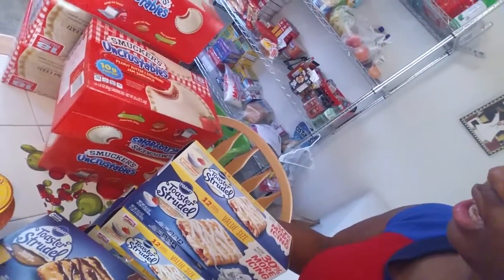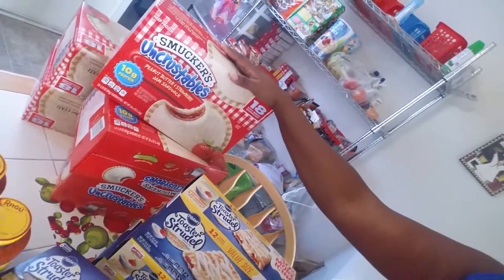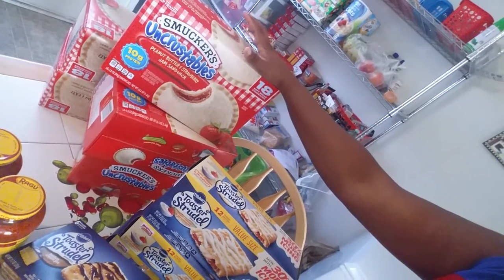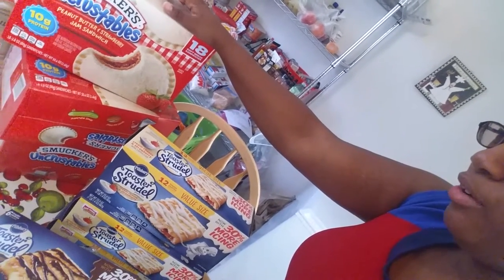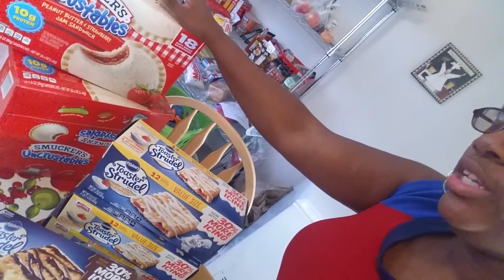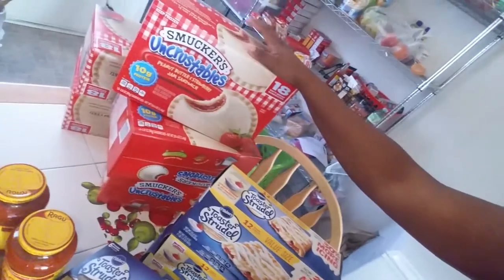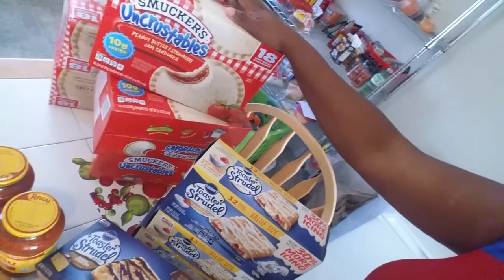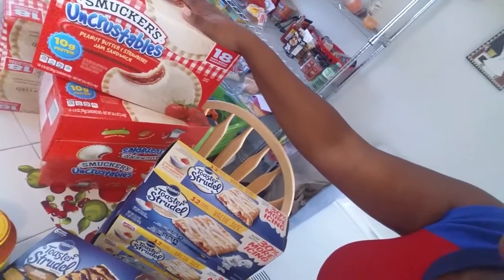They also had a little clearance section, so I found some teriyaki sauce for about $1. Then my favorite deal — I got five of these, you guys. These are the Smucker's Uncrustable Peanut Butter and Strawberry Jam Sandwiches. These retail price was $9 and some change, but they had them on sale for $3.99. And these have 18 in each box, so yeah. I may go back and get some more. That was a really, really good deal.